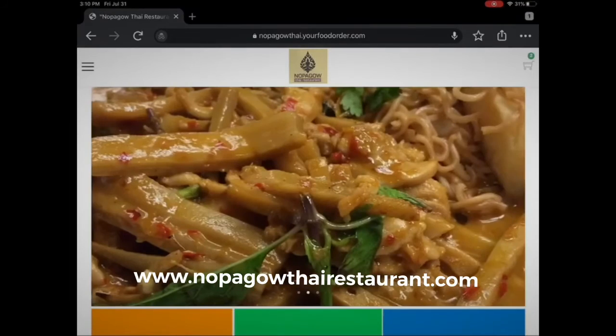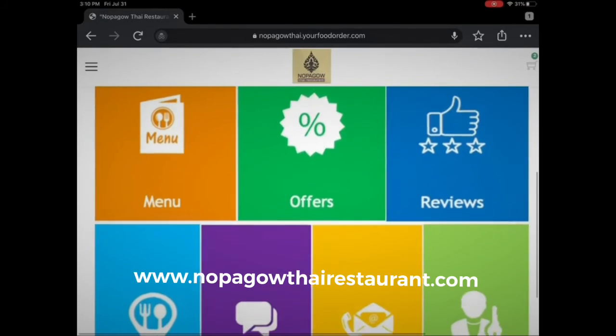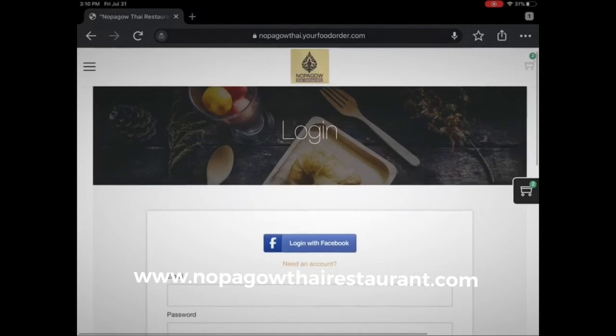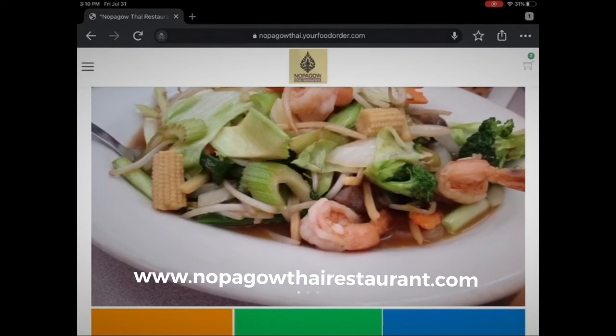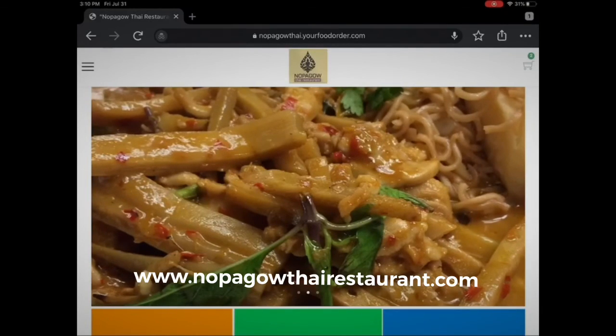We've done this because we want to serve you and make sure you always have a very good experience when you deal with us. Go click the link below and fill out your login information. Subscribe using Facebook or email so we can send you updates and specials. We look forward to seeing you here at the restaurant — you can place your orders at napagautthairestaurant.com or click the link below.